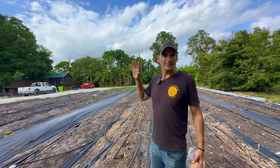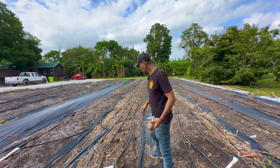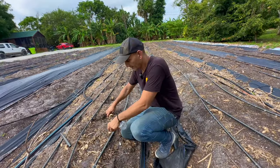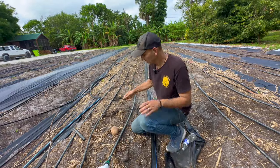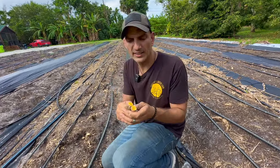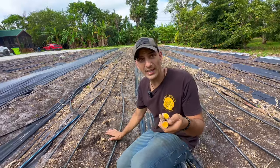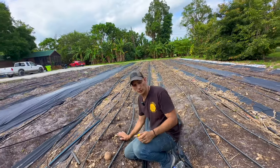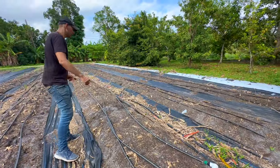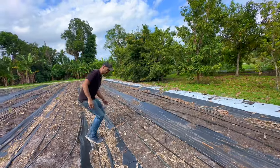This is our turmeric field from last season — four or five varieties of turmeric. This one I believe is our yellow. I didn't realize until recently, after watching a video, that there are different varieties — like there's purple. We're going to take this up and replant it with seed, or store it, or juice it, or powder it. We have another variety right over here — this one is our unique variety.